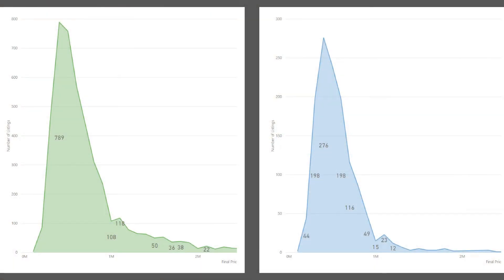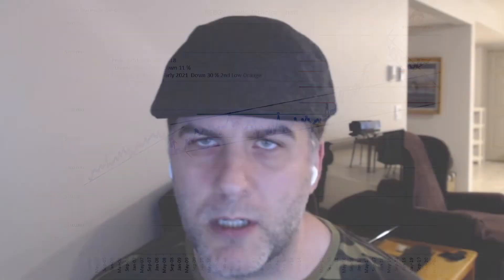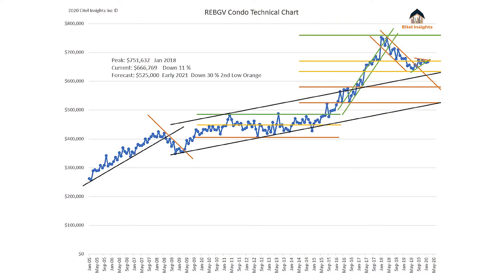iTel Insights has been nice enough to send us some of their technical charts for condos. I'm not a technical chart expert, but I gleaned some insights from their video over on the iTel Insights channel. What we're looking at here is the median pricing for condos. We saw that meteoric rise up until 2017, then the decline, and now we're seeing a kind of funneling together. When you see that narrowing of the spread, usually what that means is something is either about to take off or about to crash. It'll be interesting to see what happens in coming months with the rate cut and everything else that's happening right now.